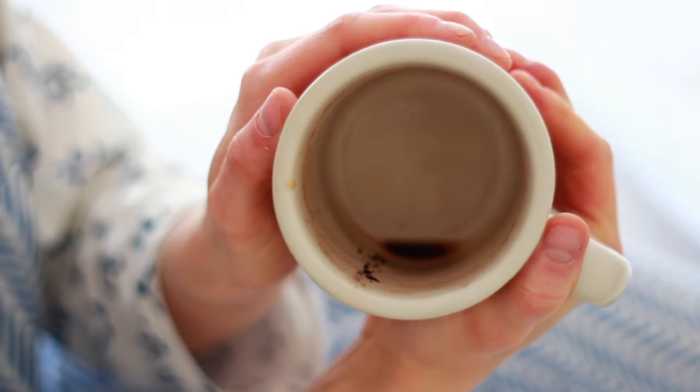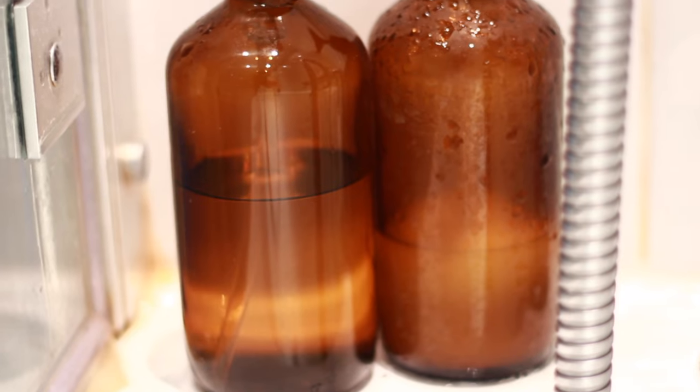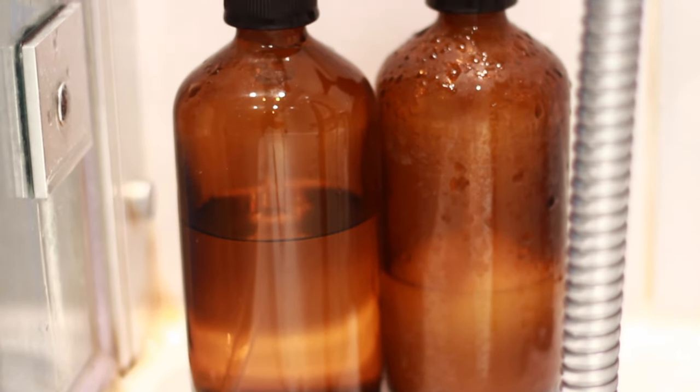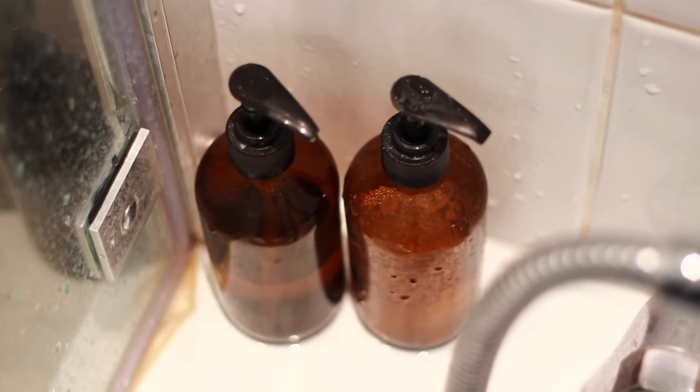Then it's shower time. I like a quick in-out-shake-it-about kind of shower. On the right I've got my shampoo bar and on the left is just a bar of soap, but normally I actually prefer to use these — shampoo and conditioner refills in glass bottles. This brand is called Away, and the salon I get it from are really happy to do refills for me.